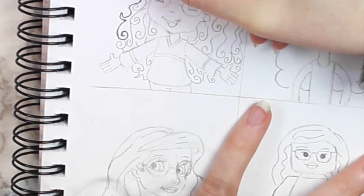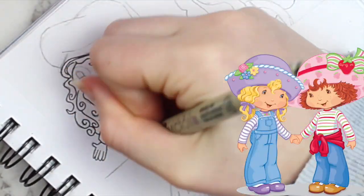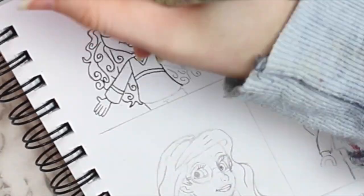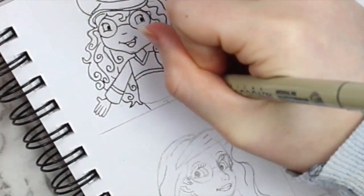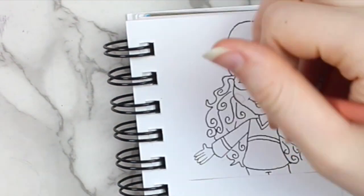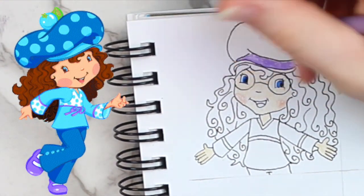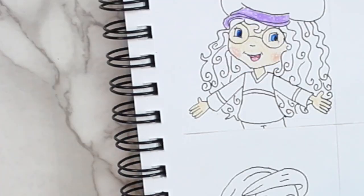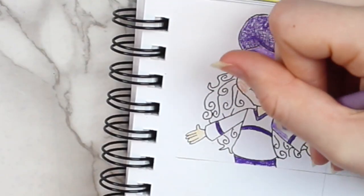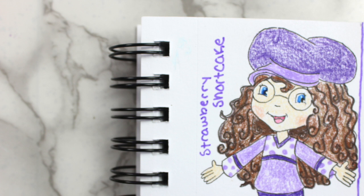Moving on to the third and final page, the first character I decided to draw myself as was a character from Strawberry Shortcake — specifically the 2003 version, because that's the version I grew up with and I was seriously obsessed with this show and brand when I was little. I had so many dolls and books. I based this character off of Blueberry Muffin from the series. Since none of the Strawberry Shortcake characters had glasses, I came up with my own design, and I just colored her purple since I didn't have a specific food theme in mind.